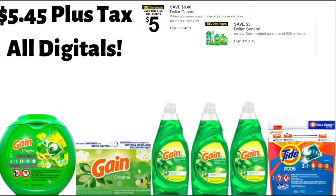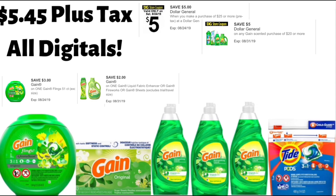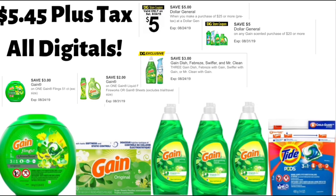You're going to get the Gain Flings, 51 count, that are on sale for $13.50, and you're going to use your Gain Flings $3 off one digital coupon. Then you're going to get a box of Gain dryer sheets, the 34 count, and those are $2 — you're going to use your Gain Fabric Softener $2 off one digital coupon. Then you're going to get three bottles of Gain dish soap, the 21.6 ounce bottles, and those are $2 each. You're going to use that exclusive Gain $3 off three Gain coupon for those.